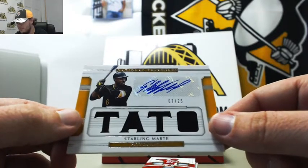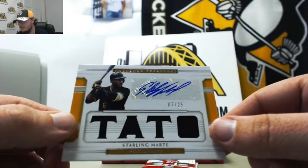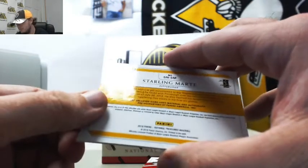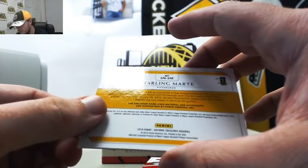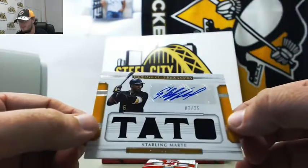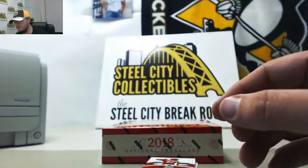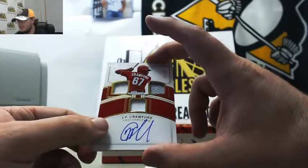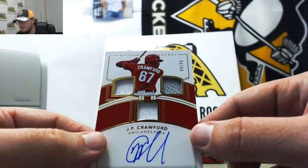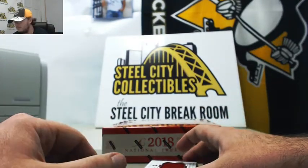Jersey autograph here, Starling Marte, number 7 of 25. Nice card. Not sure what those letters represent, but really nice card — 7 of 25 on the Marte. Next up, rookie triple jersey auto, JP Crawford, number 4 of 49 for the Phillies. Nice card there.